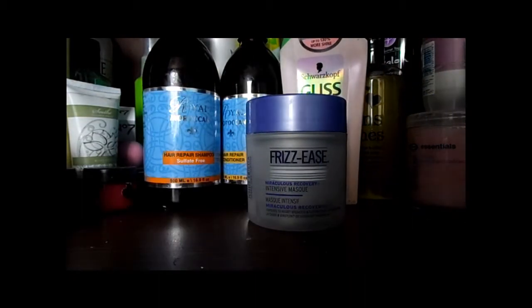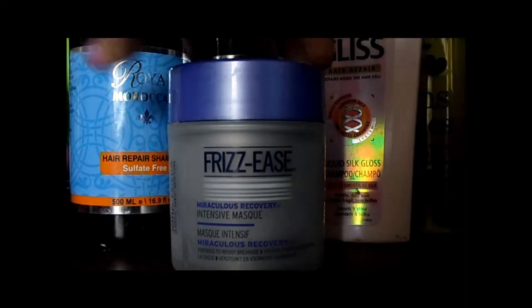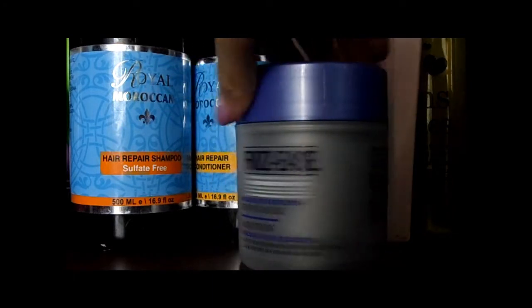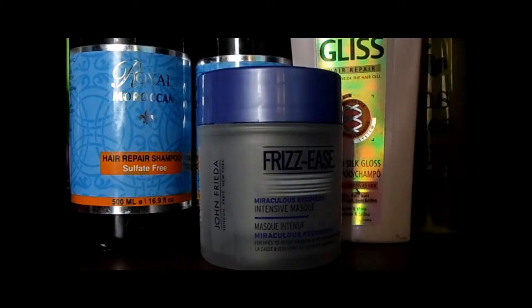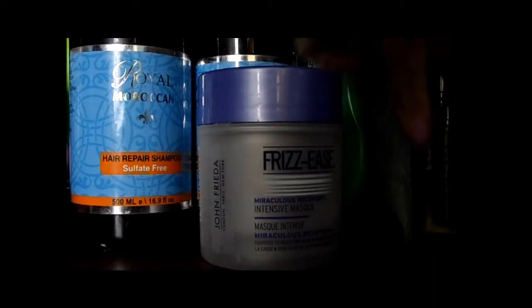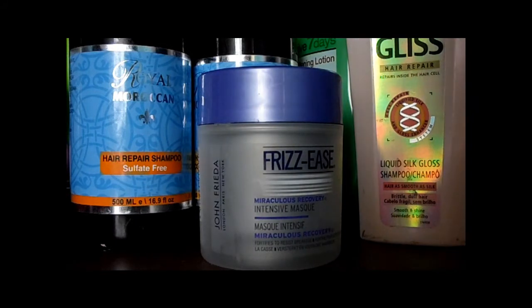And then my Frizzy's Miraculous Recovery intensive hair mask. This has been in so many videos and talked about so much. There is 150ml of product in it and I've only got the sample left so I will have to go out and buy some more soon. John Frieda is usually on offer anyway - either 2 for £10 or 2 for £8, depending what's on offer.